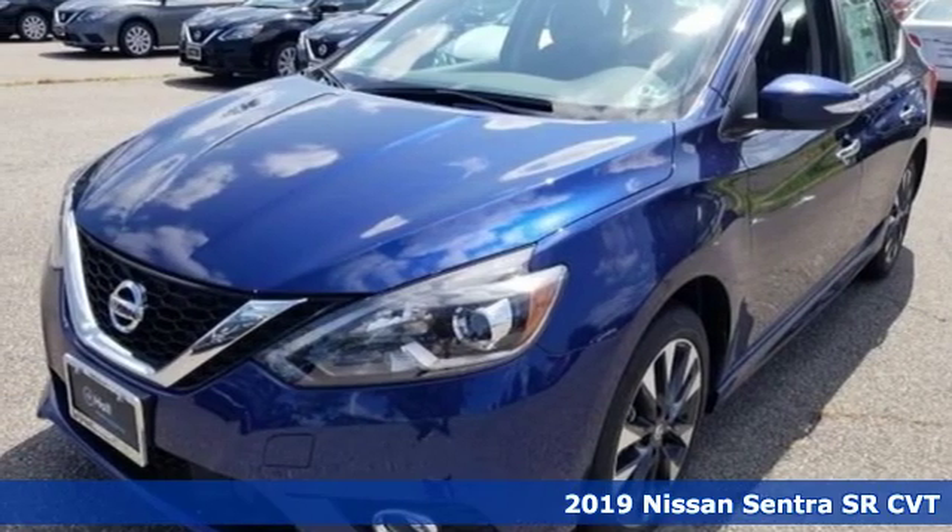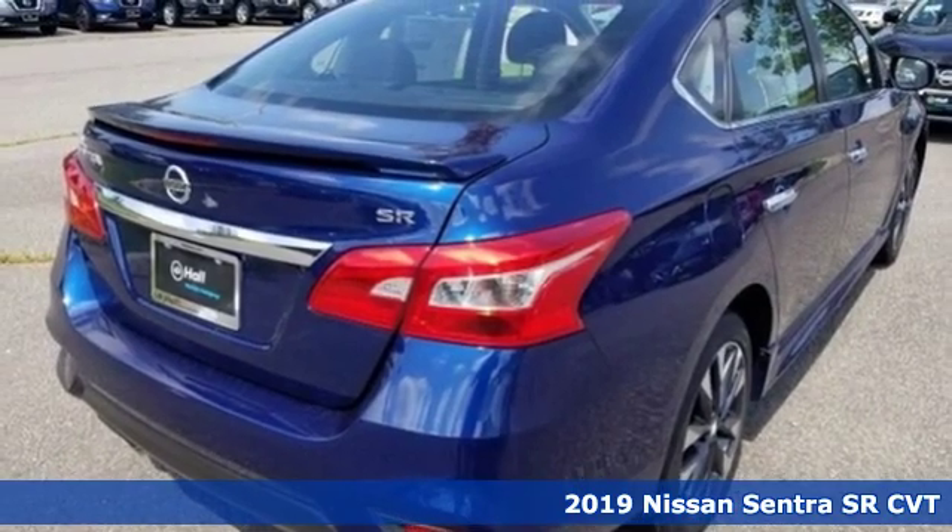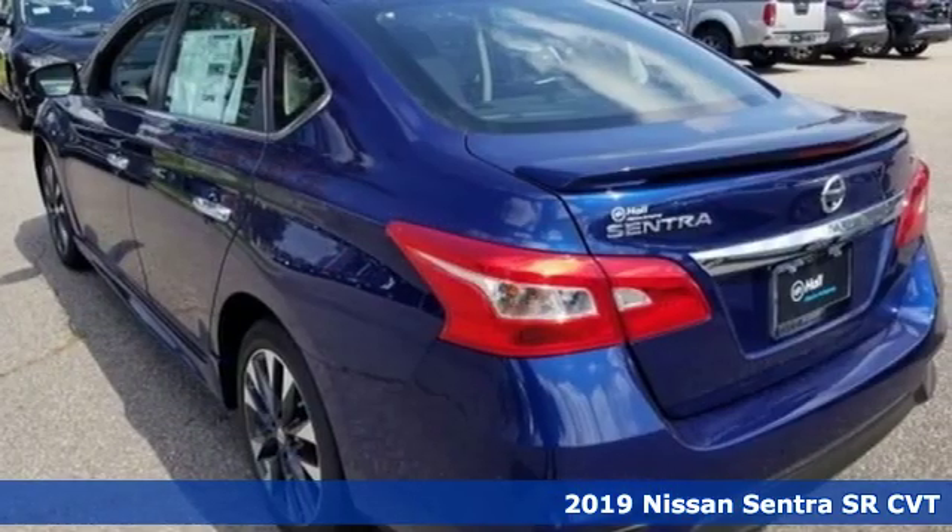It's the new 2019 Nissan Sentra. Expertly designed, daringly impressive — isn't it time you owned something beautiful?